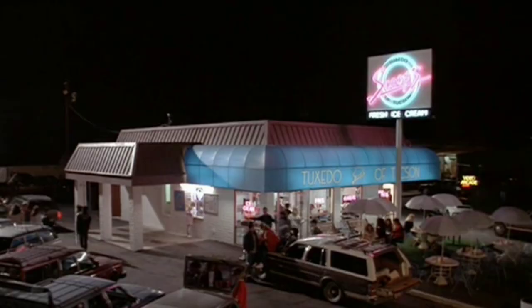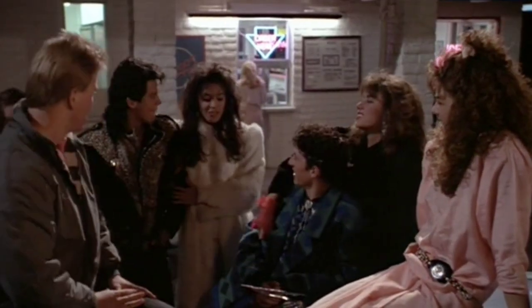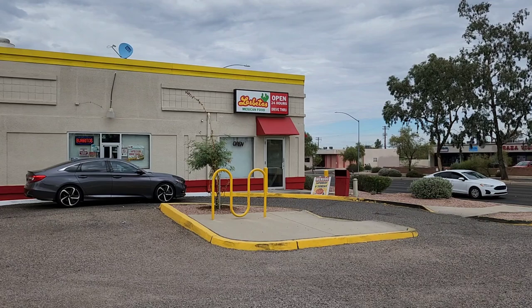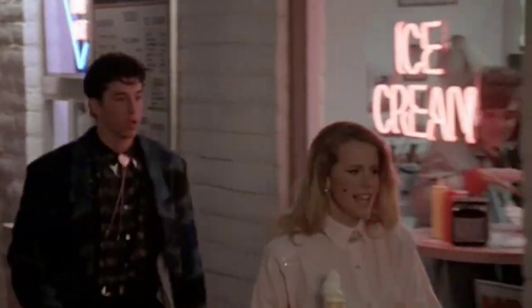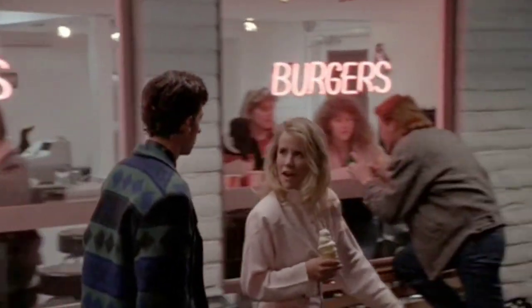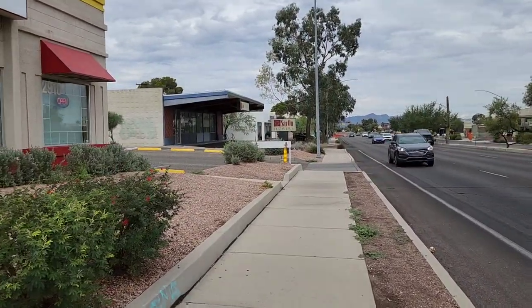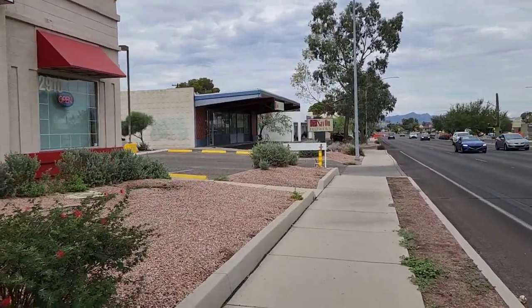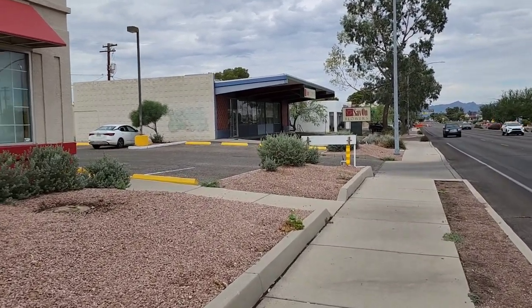After the dance they head over to Scoops for some late night ice cream. This time they're hanging out on the opposite side of Scoops — it would have been pretty much in this area right here. Ronald sees Cindy getting some ice cream and he heads over to say hello. They go walking around the front of the building, and she walks over to the other side by the arcade where her new boyfriend Brent is hanging out by his Porsche. They basically would have been walking right along here, and then right over there is where Cindy's new boyfriend is hanging out by his Porsche.